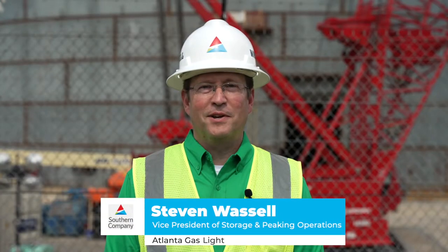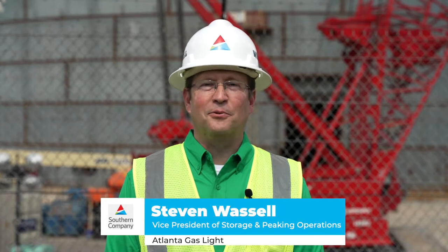Hello, I'm Stephen Wassel, Vice President of Storage and Peaking Operations for Atlanta Gas Light.